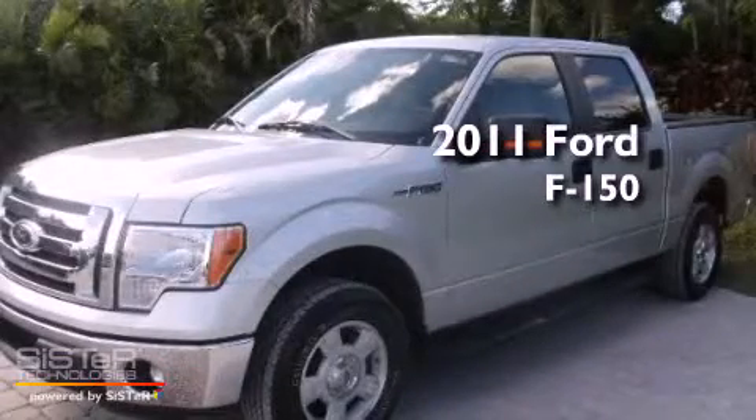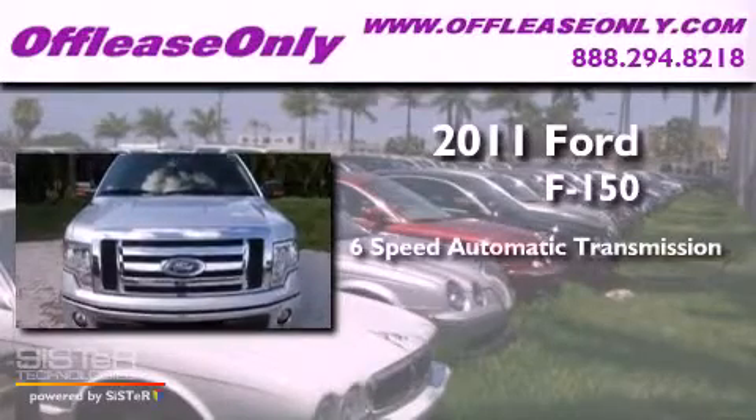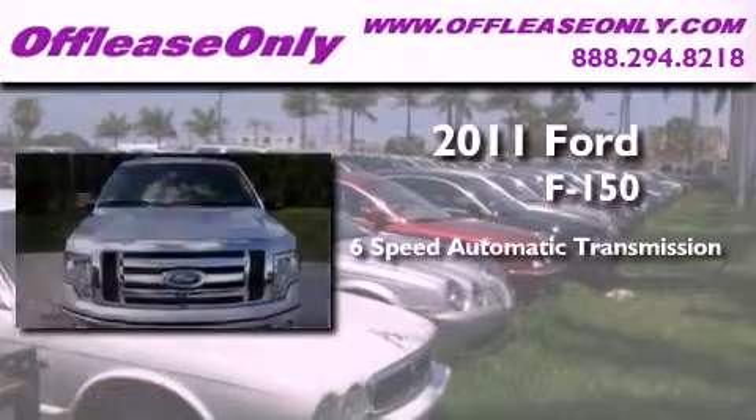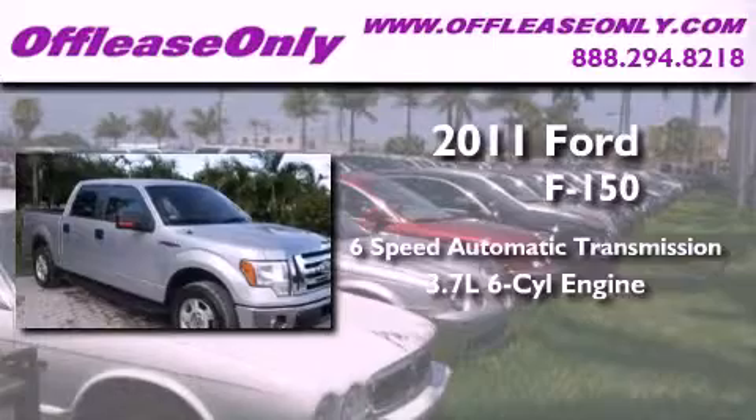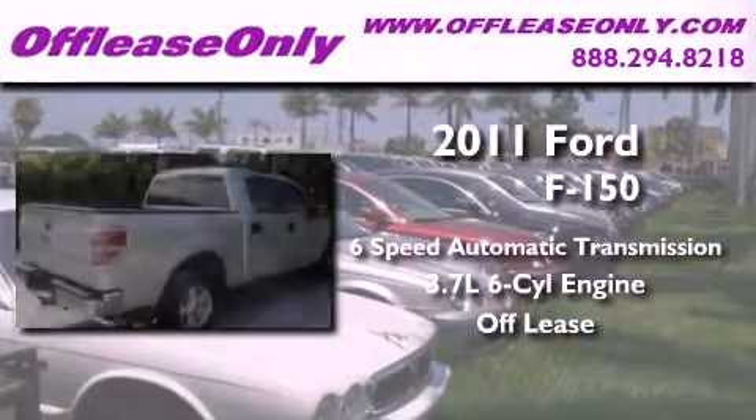This is a 2011 Ford F-150. This truck has a 6-speed automatic transmission and a 3.7-liter V6. Having just come off lease, this Ford is in like-new condition.